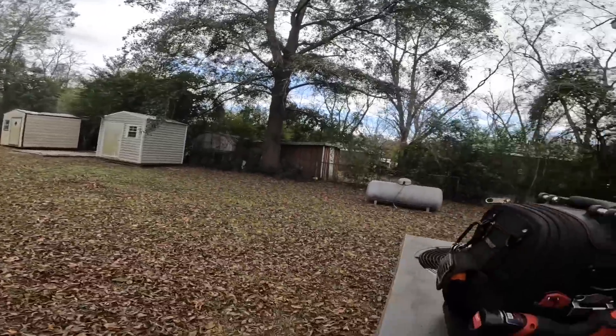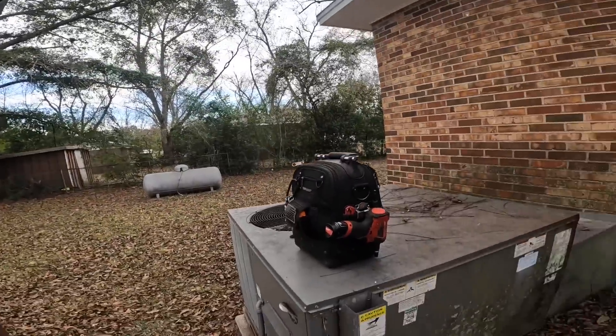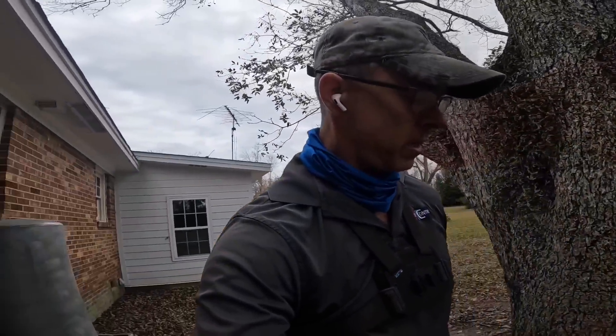Hey guys, we've got a gas pack that a home sale inspector said was not heating like it's supposed to. This is one that I installed a little over seven years ago.